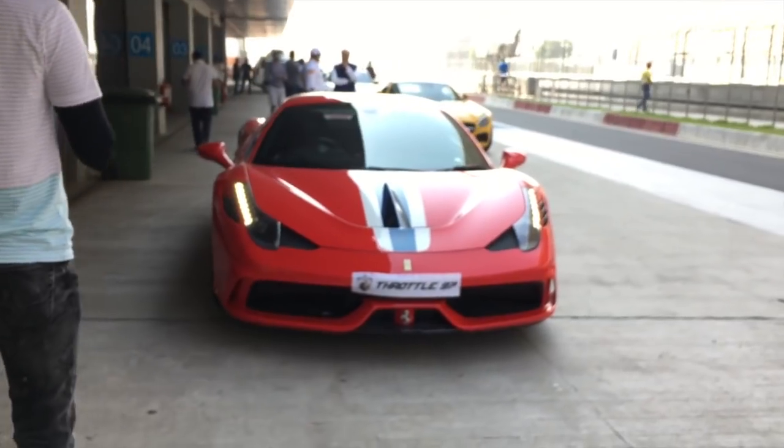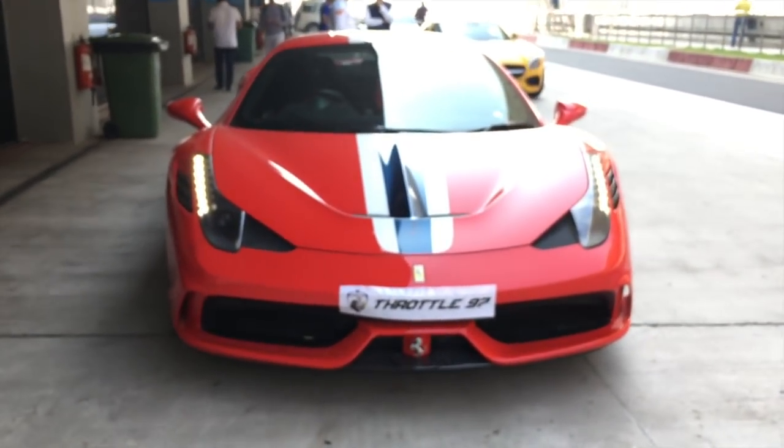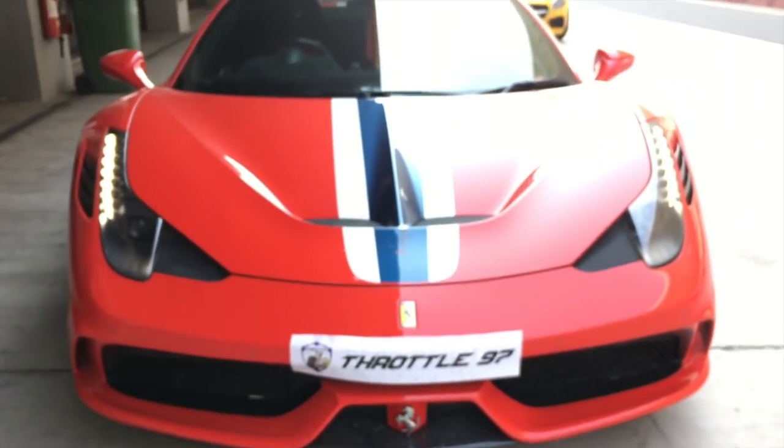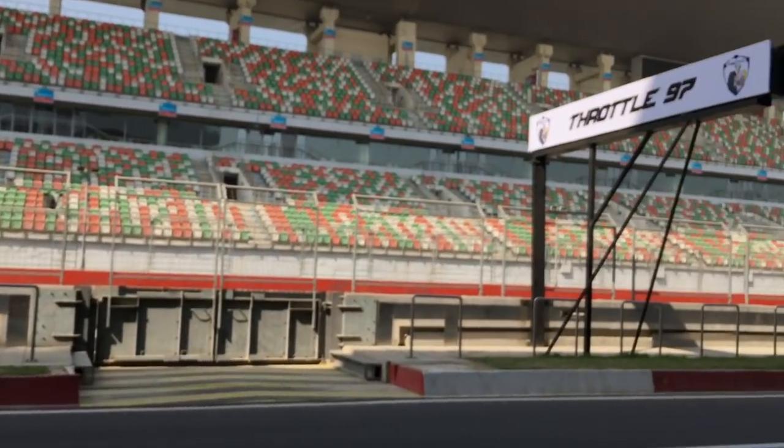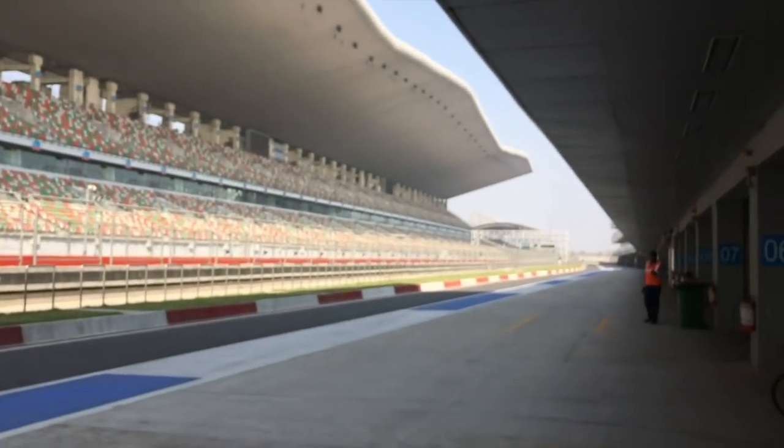Alright, let's wrap this video here. I will be posting another video which will be purely about riding on the Buddha International Circuit. So stay tuned to watch that video. Cheers.